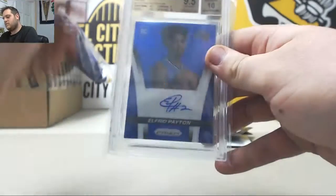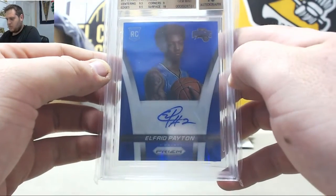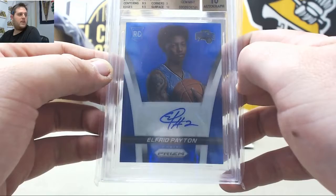Ooh, we've got an auto — nice. 2014-15 Panini Prism Rookie Autos, 9.5 Gem with a 10 auto, Rookie Alfred Payton.